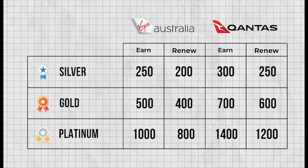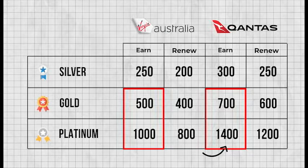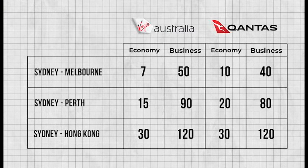So how difficult is it to achieve elite frequent flyer status across both programs? Across all tiers, you need significantly more status credits with Qantas in order to move up each tier. At silver, there's only a 50-point difference, but as you move up to gold and then platinum, the difference becomes quite stark. As for the earn rate of status credits, it's pretty much the same across the board — for some flight paths Virgin gives you more, for others Qantas does. However, Virgin does offer fewer points for one of the most common flight paths between Sydney and Melbourne, where most travellers would be accumulating most of their status credits.